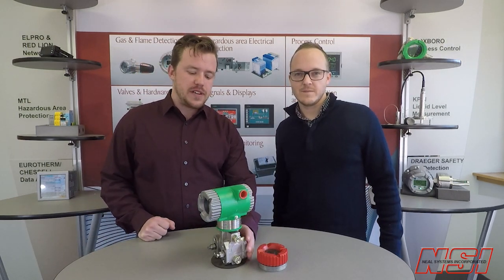I'm Chris Fulton, outside sales at Neal Systems. And I'm John Lamp, Applications at Neal Systems. This is the highly anticipated pressure release from Foxborough. We wanted to take a few minutes to go over it. Chris, we have features that I think everyone's going to care about.